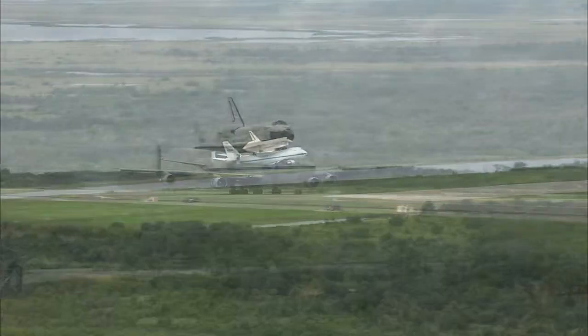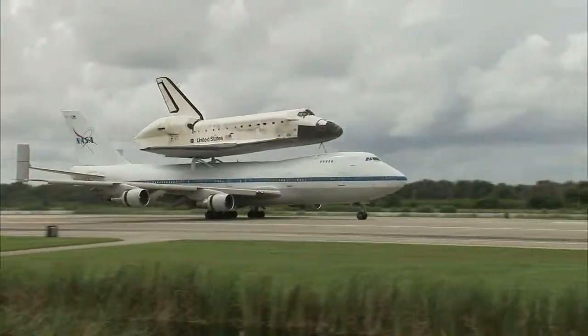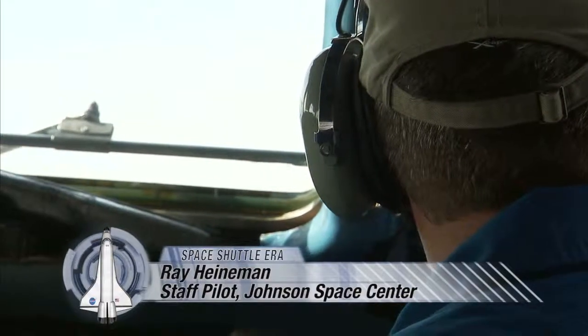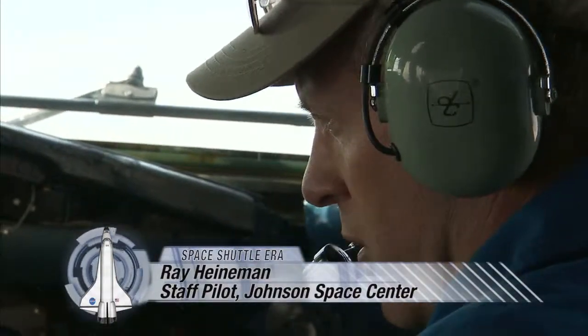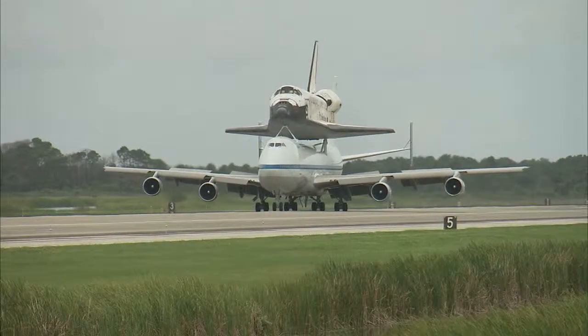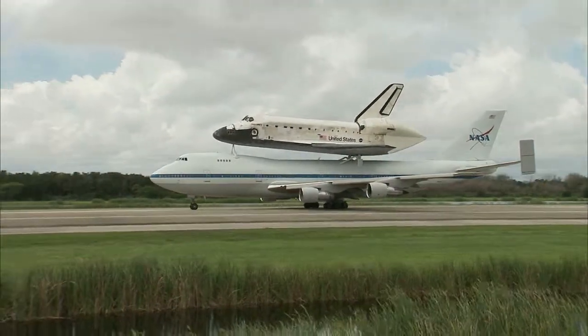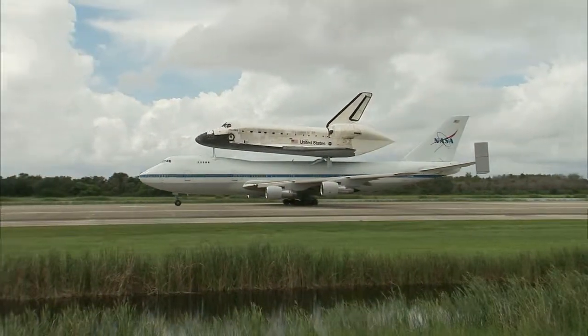It's an unusual sight: a low-flying jumbo jet with a spaceship bolted onto its back. And it's really amazing to see the orbiter in person — it's almost surreal. The shuttle carrier aircraft is actually a Boeing 747, modified to handle the weight and drag of the shuttle orbiter on its back.